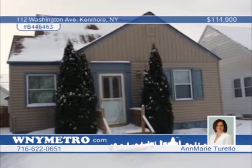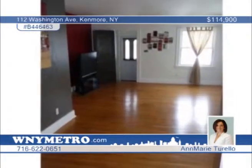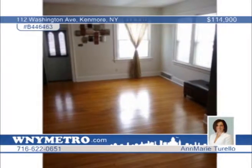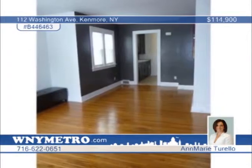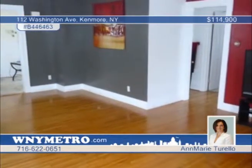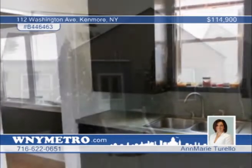Welcome to your new home. This charming four-bedroom, one-bath Cape Cod is located in the prime village of Kenmore. You'll love the many big-ticket updates such as maintenance-free siding, newer vinyl windows, newer roof, and updated electrical. The interior boasts beautiful hardwood floors and a spacious living-dining room combination. Ann Marie Torello says there's nothing to do but move in and enjoy. Call now to set up your private tour.